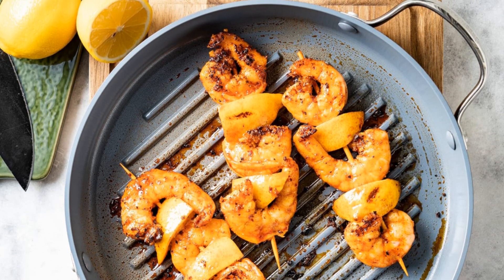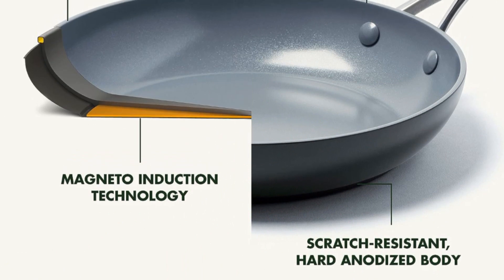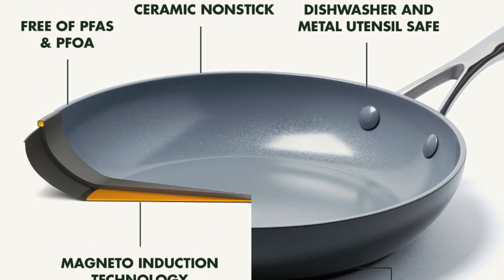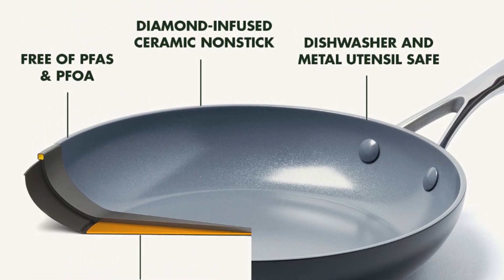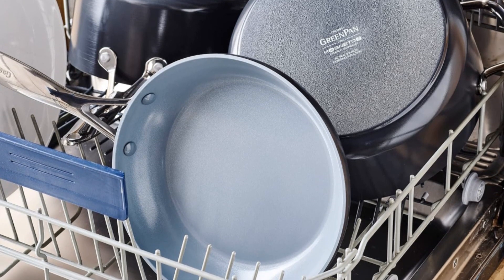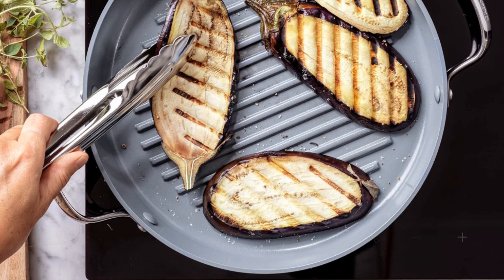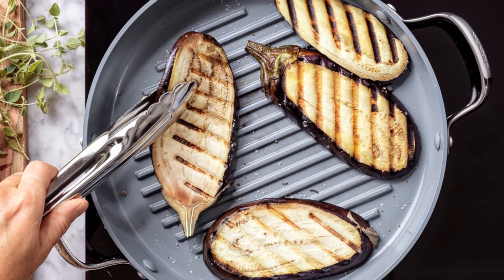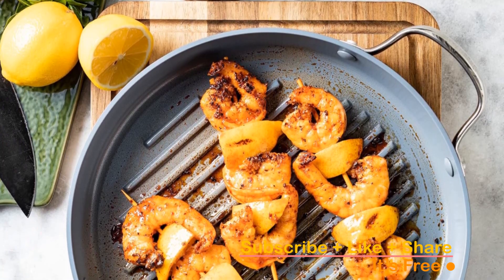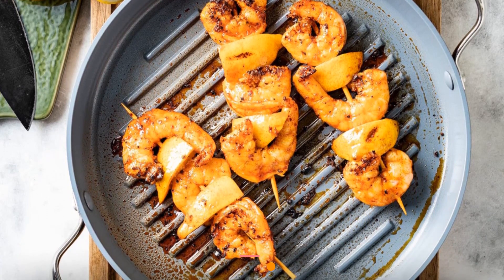It's pre-treated before undergoing hard-anodization, resulting in extraordinary durability that can withstand the test of time. Its magneto-induction base ensures top-notch performance on all stovetops, including induction. Most messes are a breeze to clean, and these pans are dishwasher-safe, making cleanup effortless. Experience ultimate convenience with comfortable stainless steel handles featuring a V-shaped cutout that stays cool. Whether in the oven or broiler up to 600 degrees Fahrenheit, or on your stovetop, the Green Pan Valencia Pro Grill Pan performs exceptionally well.